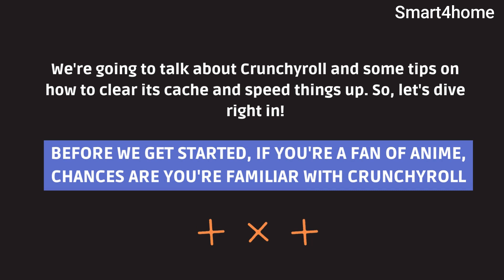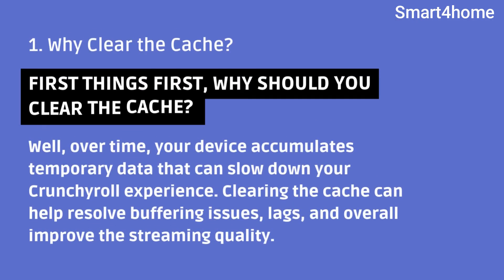Before we get started, if you're a fan of anime, chances are you're familiar with Crunchyroll. Why clear the cache? First things first, why should you clear the cache? Well, over time, your device accumulates temporary data that can slow down your Crunchyroll experience. Clearing the cache can help resolve buffering issues, lags, and overall improve the streaming quality.